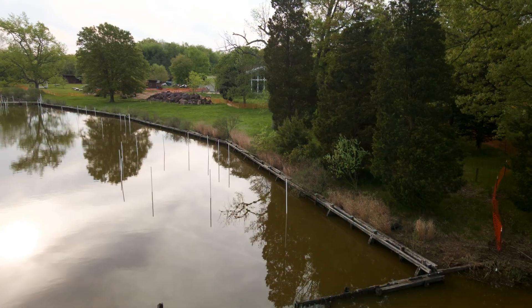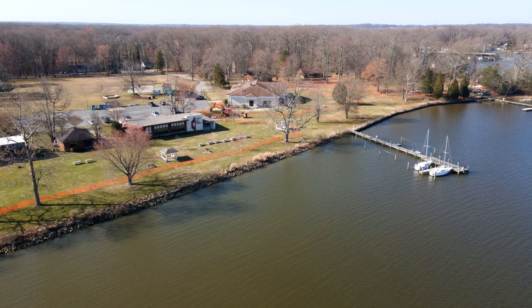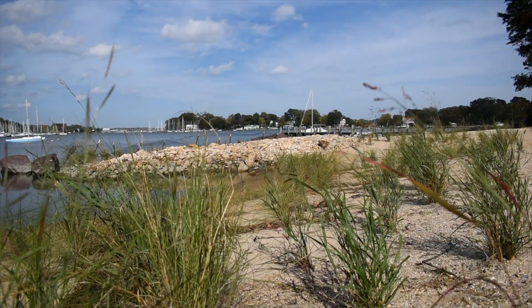The project helped us to replace a failing bulkhead along approximately 900 feet of our property right through the heart of camp. The bulkhead was failing — they all have a finite life — but a beach like this one is perpetual.